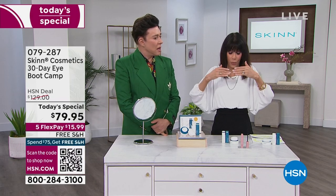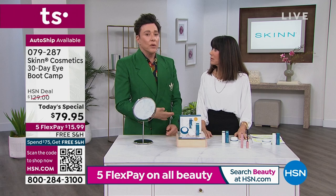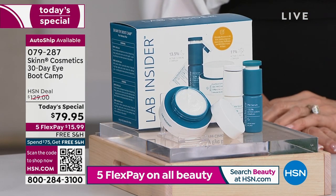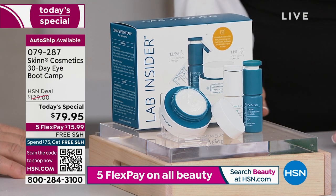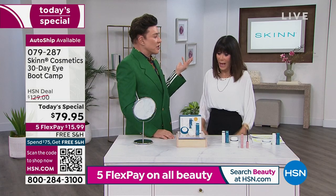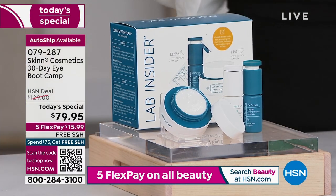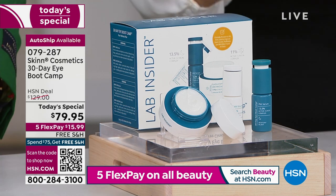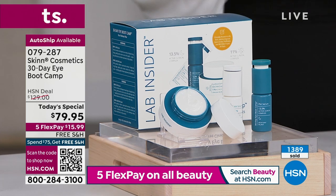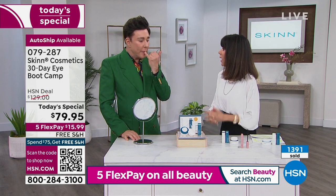Auto ship is way popular — which makes so much sense. Once you start using it, you will not want to be without it. You can cancel anytime, change the frequency, or delete it altogether. You're keeping it at $79.95. There's not an eye cream on this planet that I would use on my eyes at $80. I'm a skincare snob — and this breaks down to a little over $20 each for each product. We're about to hit 1,400 sold.